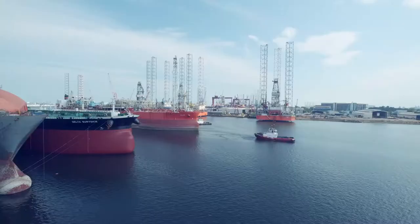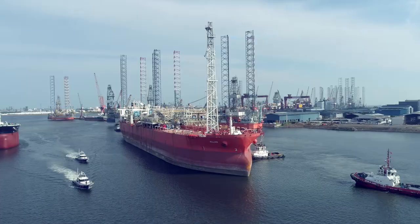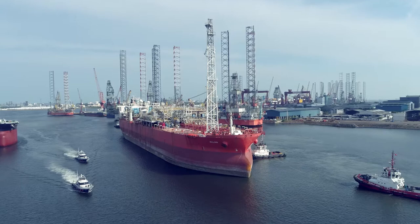FBSO Abigail Joseph arrived in Keppel-Bunoy shipyard on the 28th of July 2019. By the time the vessel is ready to depart, it will be the fastest redeployment project in both Keppel and Jensen's history.